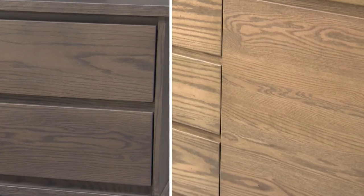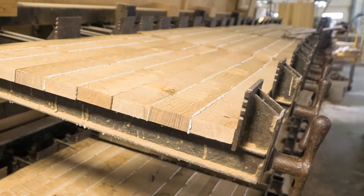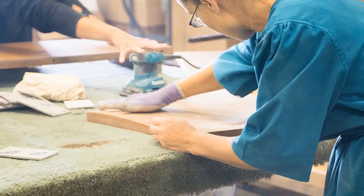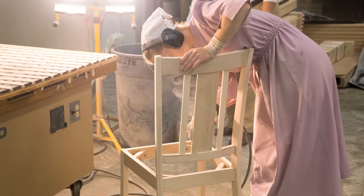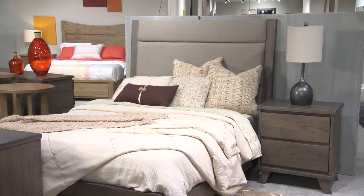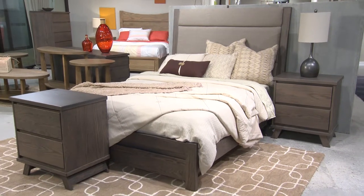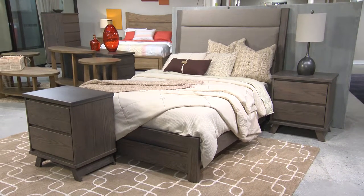Shown at market in two finishes, Pebble Gray and Bluff, Aurora is bench-built in America's heartland from slabs of solid red oak using time-honored construction techniques as old as the hills. We begin with the collection's signature upholstered bed in Pebble Gray. Its contemporary transitional flavor and weighty structure is a sophisticated take on earthy materials and the rich geologic landscape of the American West.